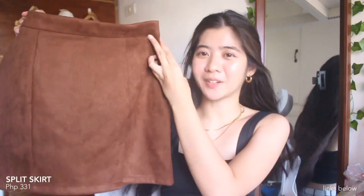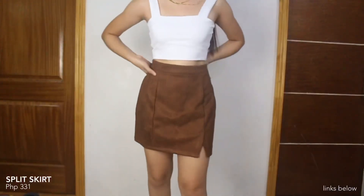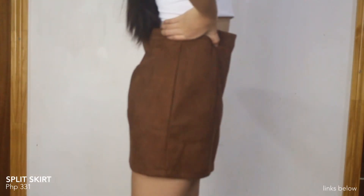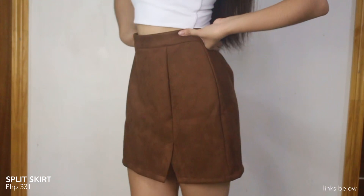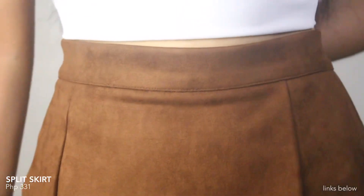Next item is this split skirt — it's color brown and meron lang siyang slit dito sa isang side. Ang ganda ng quality niya, ang kapal ng tela niya. Meron din siyang zipper dito sa likod na part. Pero yung material niya is not stretchable at all, and wala rin siyang shorts sa loob. It's kind of loose sa waist part ko, so I think mas maganda yung fit nito if nag-size down ako.